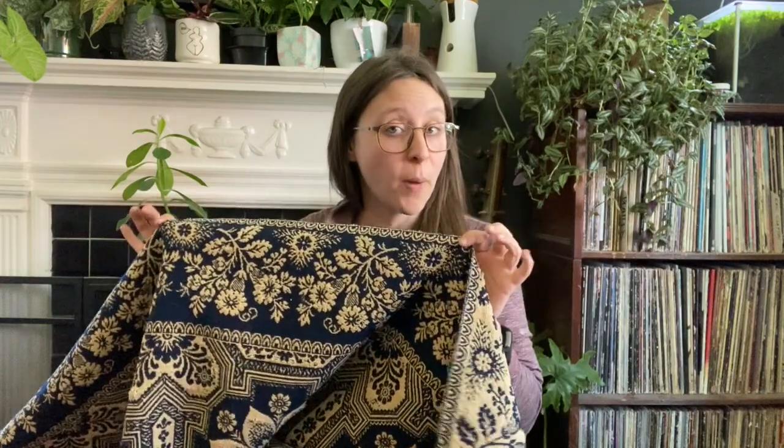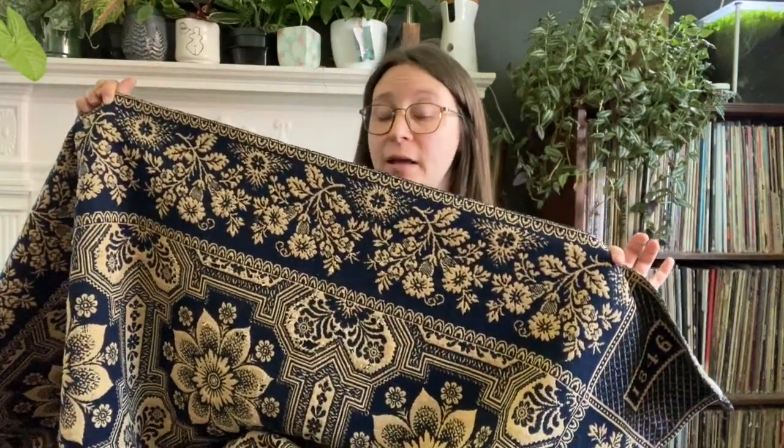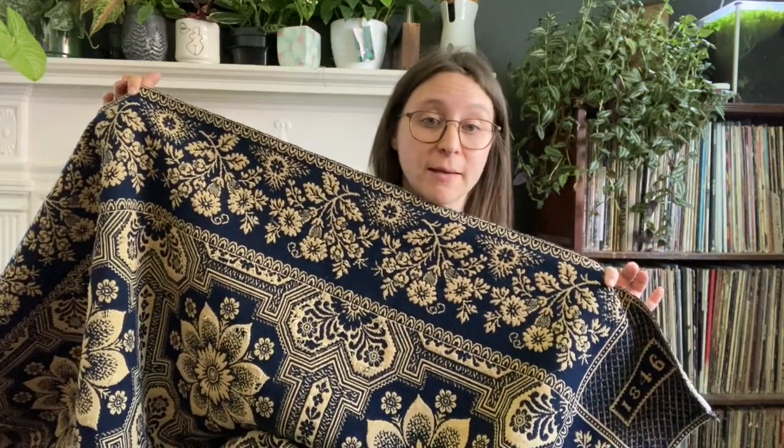These coverlets were popular between 1771 and 1889 in the United States. They're woven bed covers that were meant to be the topmost covering on your bed, and the pattern was woven as part of the process. The pattern's not something that was applied on top — it was actually woven into the fabric using a loom. These were often made of wool and cotton and they were dyed using natural dyes.